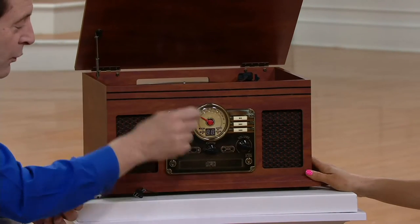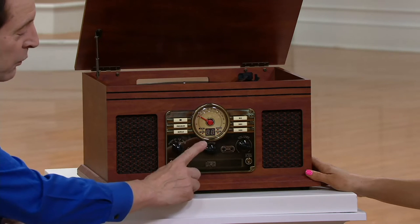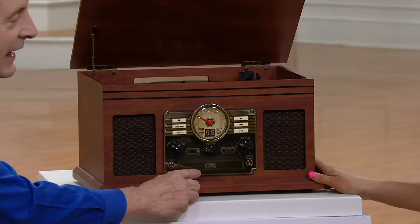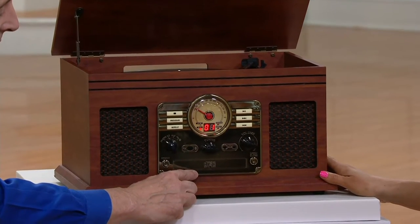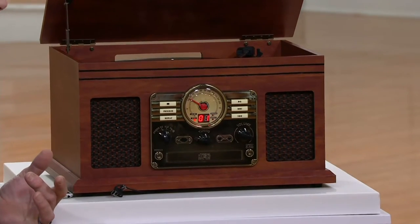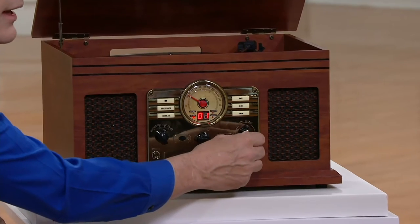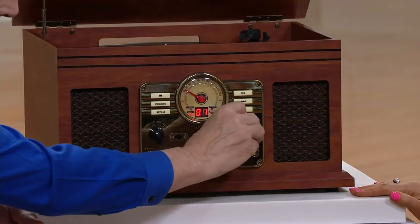We call it a six-in-one unit. Records are one. Flip that switch and it's now reading a CD, because right here is a tray where you can load CDs and play your favorite music. Not only CDs you buy, but CDs you may have recorded on your own — all playable through the six-in-one unit.